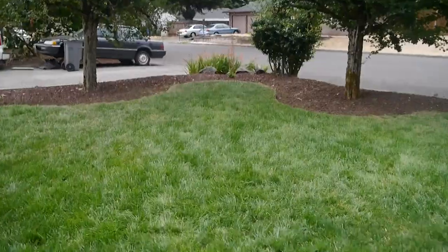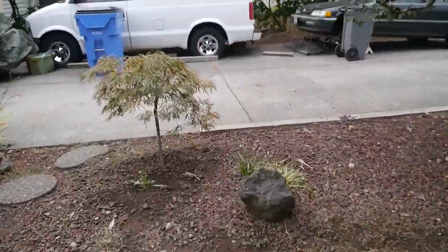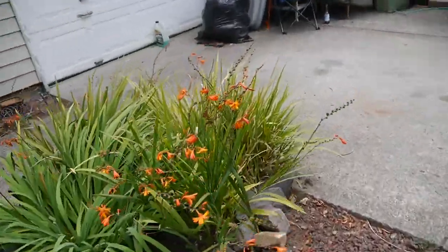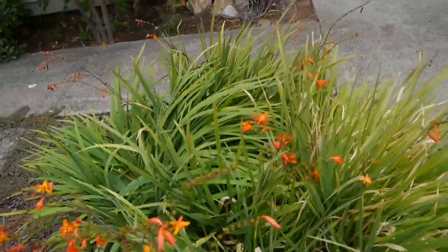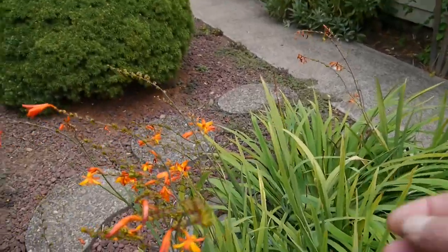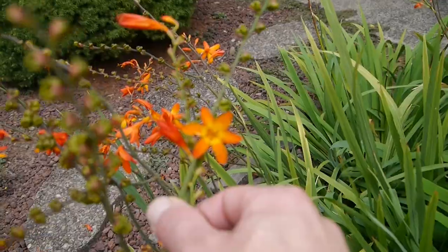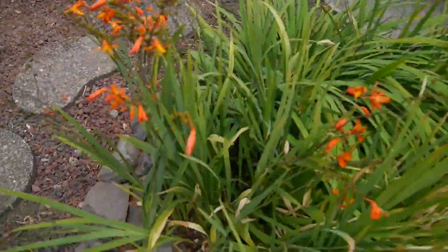These other flowers I have over here are really cool too. These were some bulbs I just picked up randomly. I can't remember what they're called — the star or something. They're really beautiful bulbs.